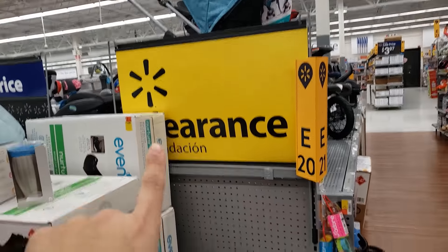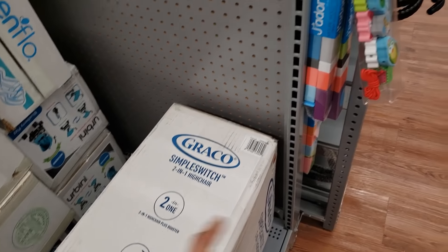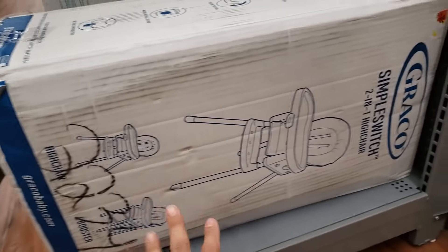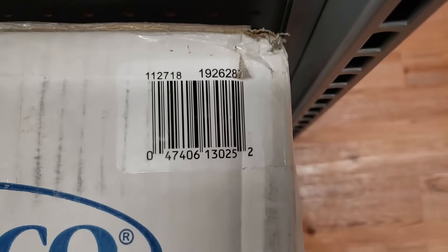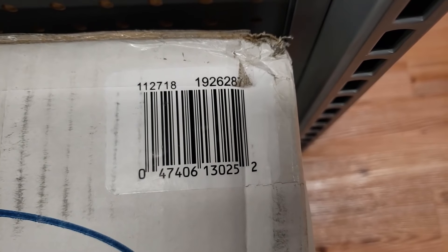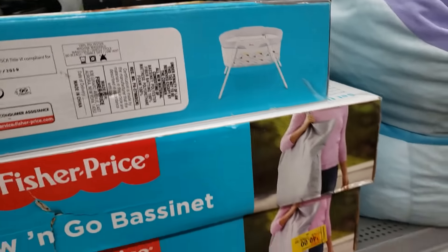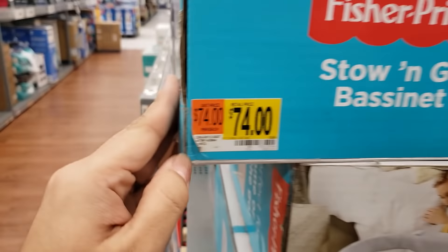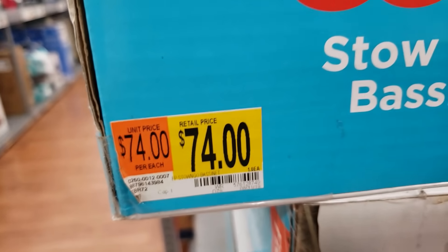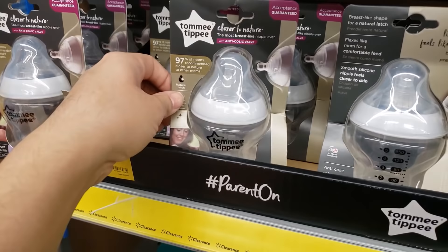In the baby clearance, they have the Graco Simple Switch two-in-one high chair — originally $80, now coming up only $40. Here's the UPC. They also have the Fisher-Price Stow and Go bassinet — was $74 before, now coming up $40. Scan the UPC to see if you can find it cheaper at your Walmart.